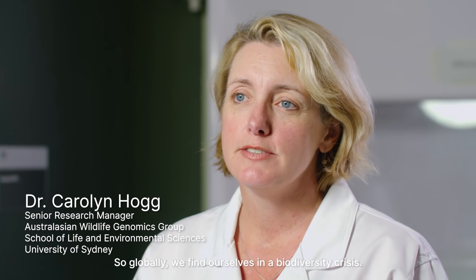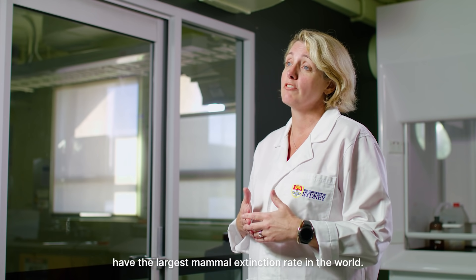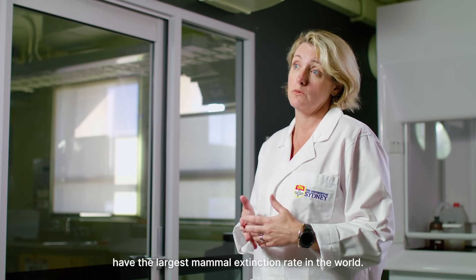Globally we find ourselves in a biodiversity crisis, and here in Australia we in fact have the largest mammal extinction rate in the world.